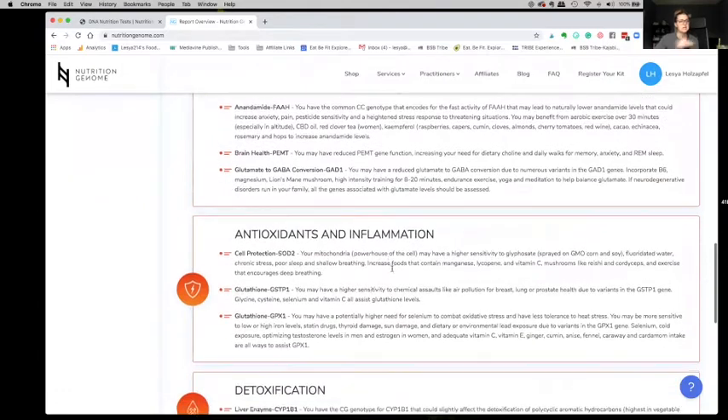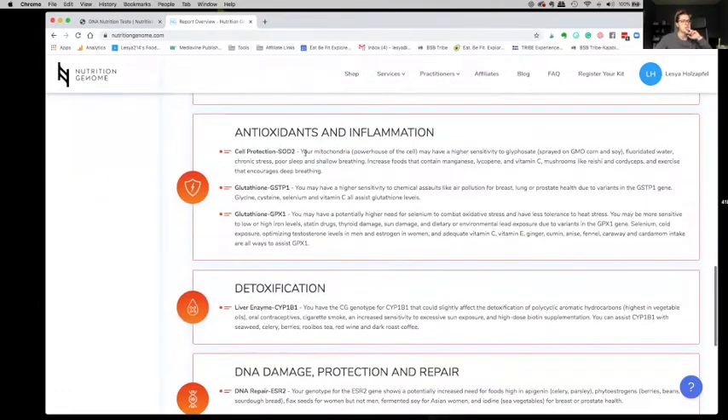Histamine, brain health — there's a lot of things there that I'm going to be changing. Inflammation: based on this gene, I have a higher sensitivity to glyphosate, which is Roundup. If you're eating GMO foods — GMO corn, GMO soy — you're digesting that Roundup. I am very sensitive to that, so I have to avoid it. I already pretty much do avoid that, but that was a big one for me.